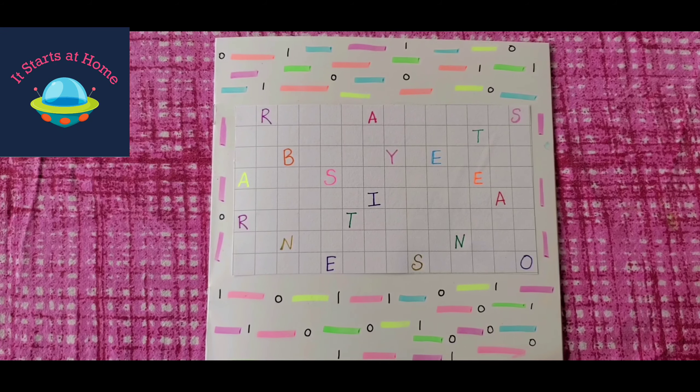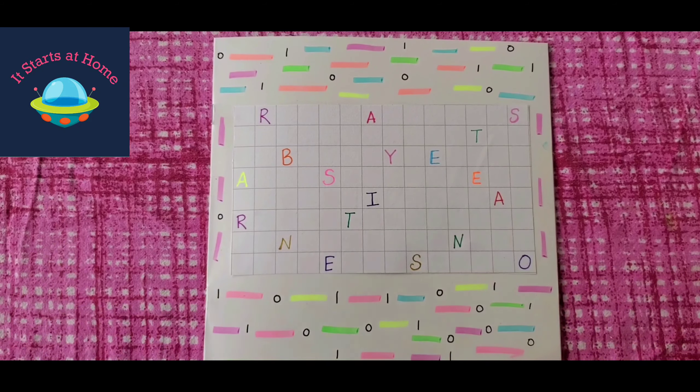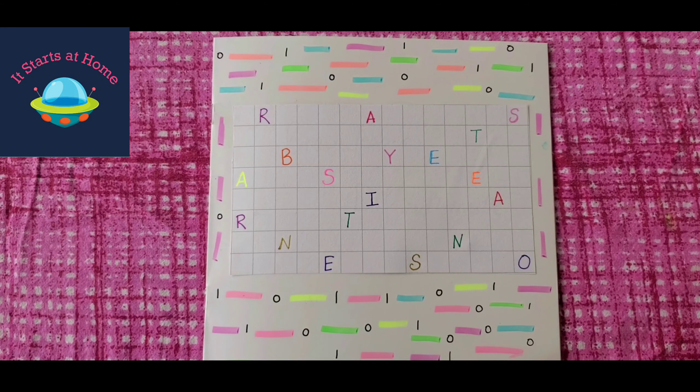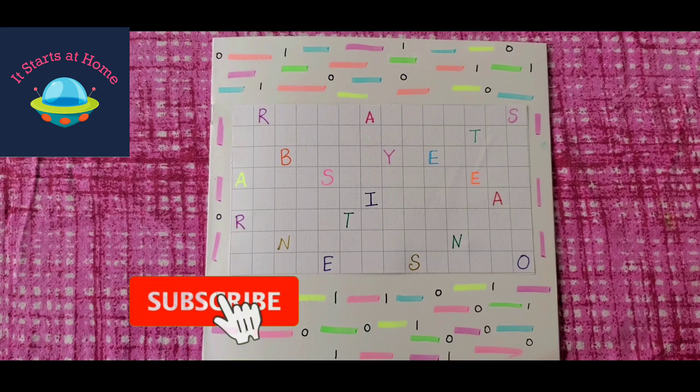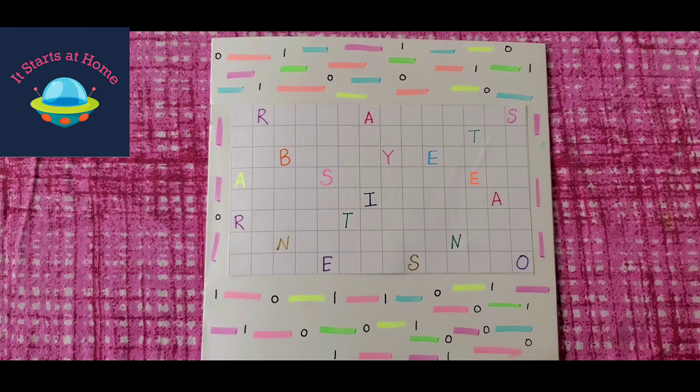Hey guys, welcome back to my channel. This is Sonali from It Starts at Home and I'm super excited to share this book with you guys. Before I get going, make sure that you hit the subscribe button and if you like this video, give me a thumbs up. Do leave a comment if you're a new subscriber — just say hi to me and I will definitely reply back.